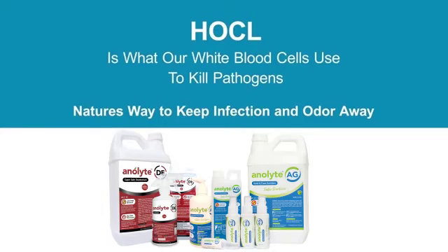Please let me introduce you to the germ family and their worst nightmare, hydroxychloride, also called HOCL. HOCL is nature's way to fight infection and the odor that may come with it. Our white blood cells use HOCL to kill germs. We have put nature's germ killer in a bottle.